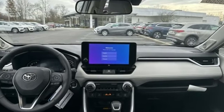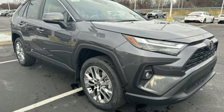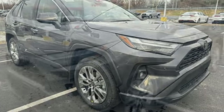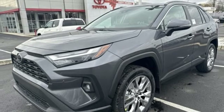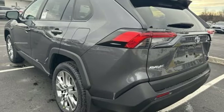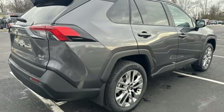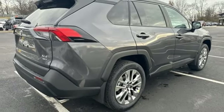Inline 4-cylinder engine, dual-zone climate control, streaming audio, steering assist cruise control, manual tilting steering column, Wi-Fi hotspot, external memory control, express open and close sliding and tilting sunroof, doors and pushbutton start proximity key, and automatic transmission.